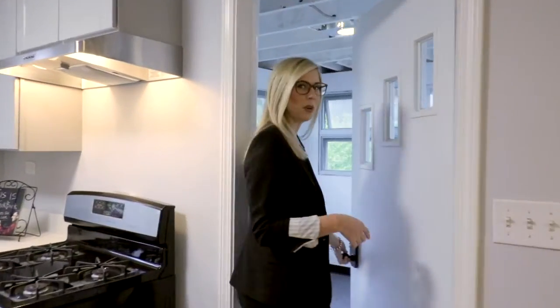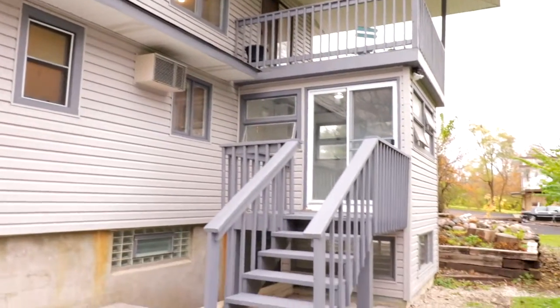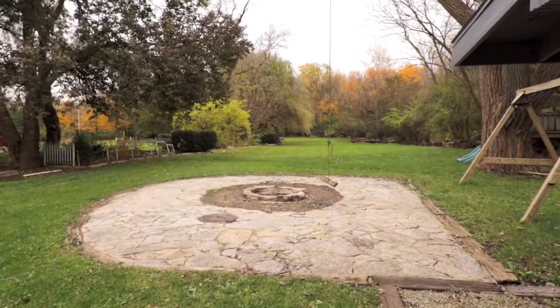Enjoy the views of your backyard from your sunroom located off of the kitchen, or convert this space into a main floor laundry area. Here you can also escape to your backyard oasis on a beautiful private tree-lined three-quarter acre lot.